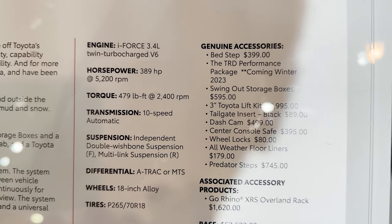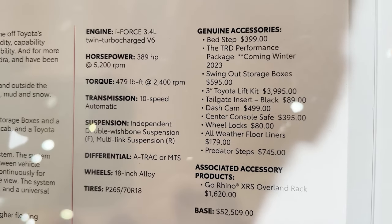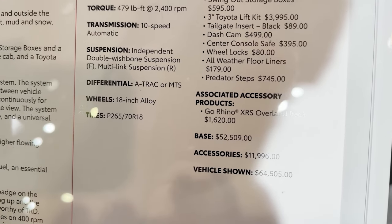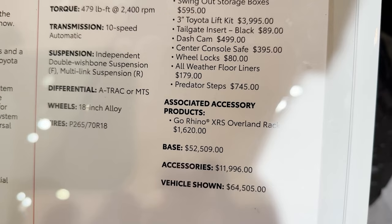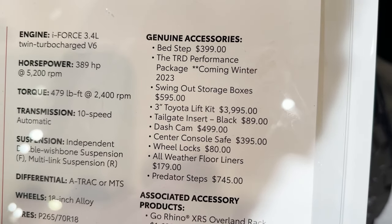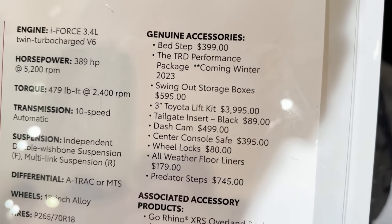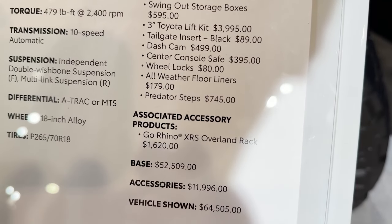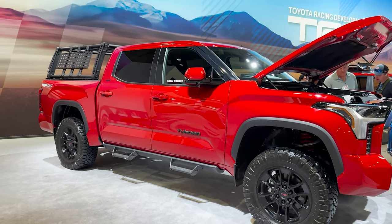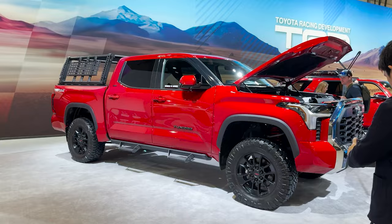Take a look at the features: 389 horsepower, 479 pound-feet of torque. Look at the suspension and the differentials. These are some of the things that have been put on it — either genuine accessories or the Go Rhino. The Performance Package raises the horsepower from 389 to 421.